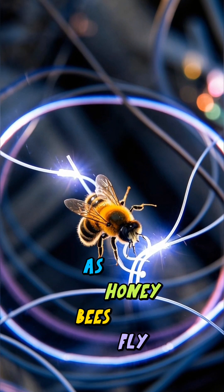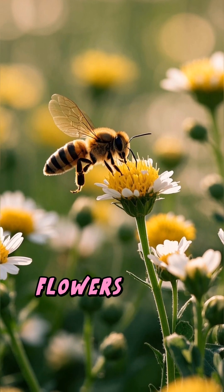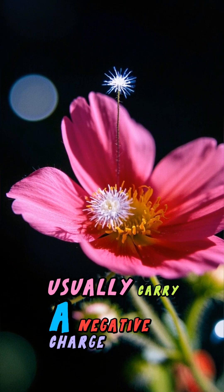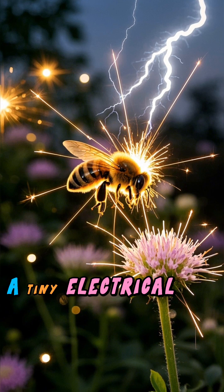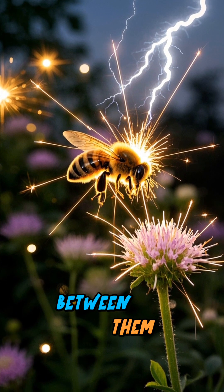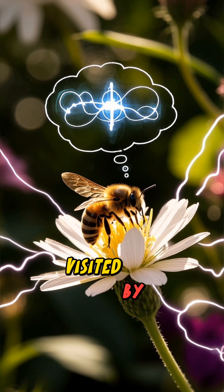As honeybees fly, they build up a small positive electric charge. Flowers, on the other hand, usually carry a negative charge. When a bee approaches a flower, a tiny electrical interaction happens between them. This helps bees detect which flowers have recently been visited by other bees.